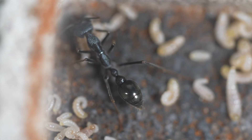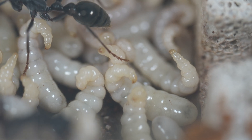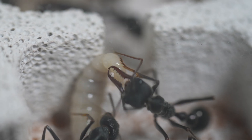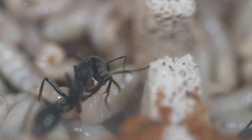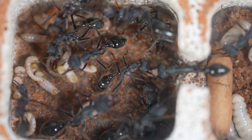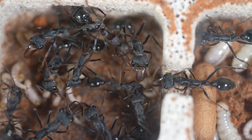We'll look at the feeding in more detail later when we give them some crickets. But just look at this larval development and how active they are. The larvae need intensive care, so workers groom them to keep them clean and free from parasites or fungal infections. Workers may also move the larvae around the nest to maintain ideal temperature and humidity levels.